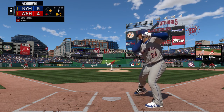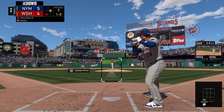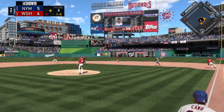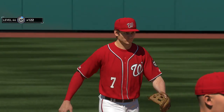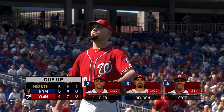Here's Robbie Cano now — he'll take a look at ball one. He could really use a knock here, 0-for-3 in the game so far. It's on the ground to second — did he get his double play? Relay to Zimmerman — the double play to end the inning. Nothing doing for the Metropolitans; they hold on to a 5-4 lead.